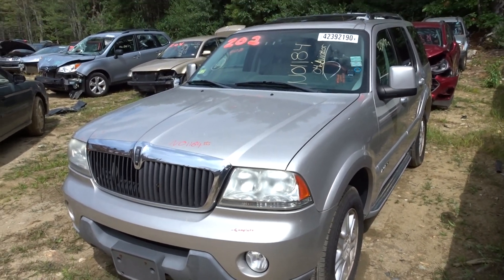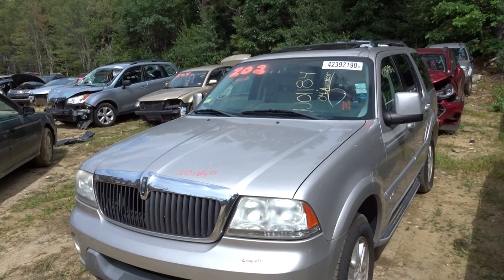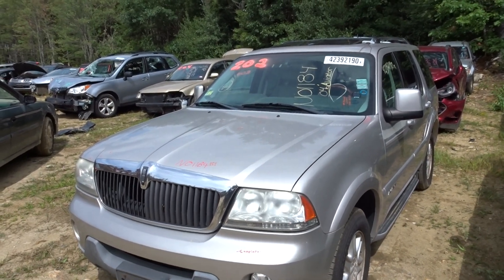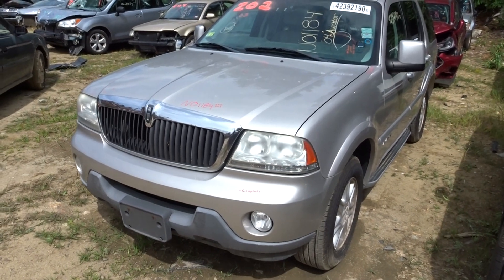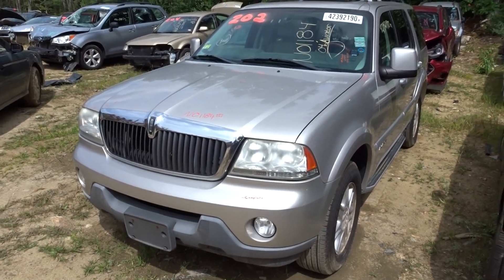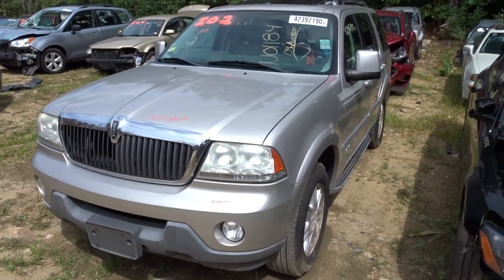JT here with New England Auto & Truck, parting out a 2004 Lincoln Aviator, stock number N01184. It has 145,000 miles on it. As you can hear, the engine's running well and I'll show you that when we get inside.